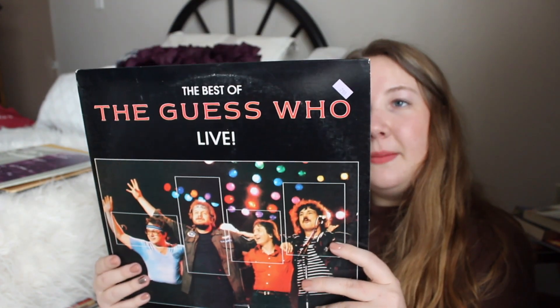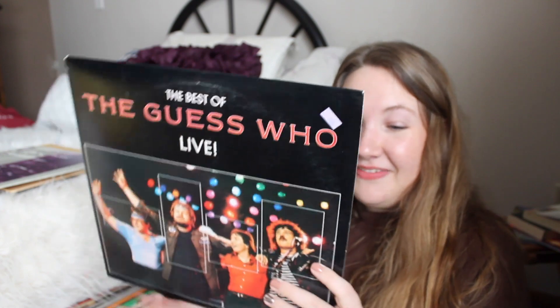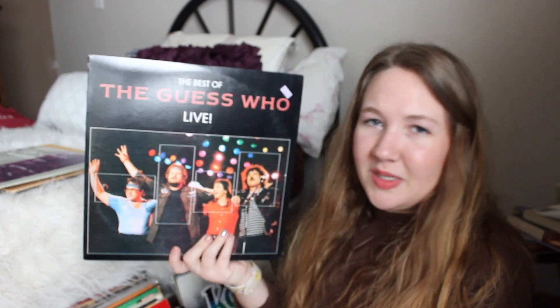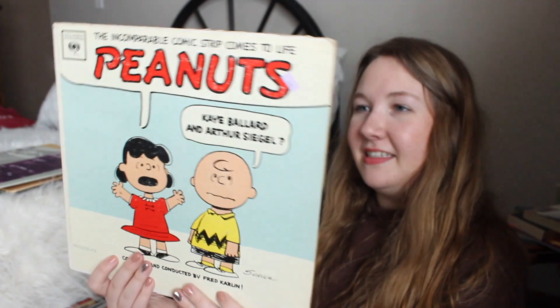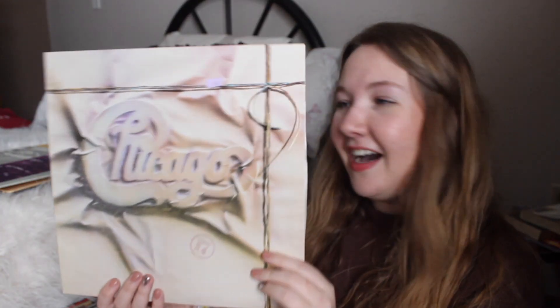I have The Guess Who — my favorite songs are 'Clap for the Wolfman' and 'American Woman.' Funny enough, this is their live show, which I think is really cool. I also have the incomparable Peanuts Comic Strip Comes to Life — super cool. I haven't listened to this one yet either.